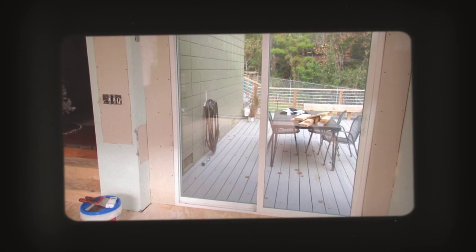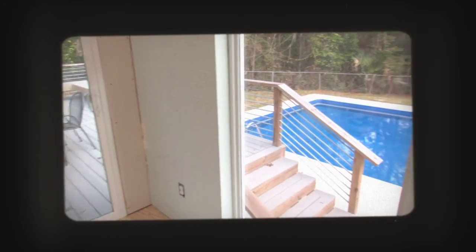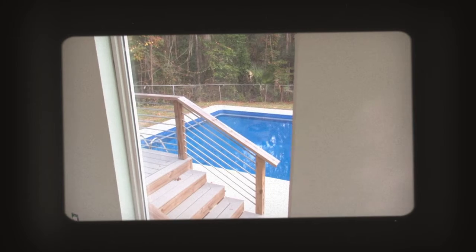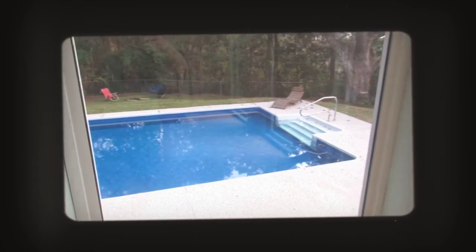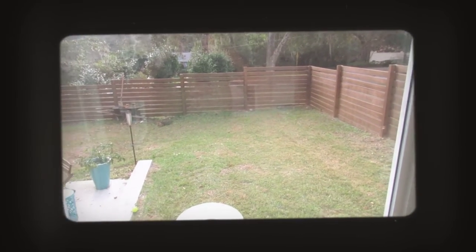There's the view out on the deck. And you can go down the stairs to the pool area. Lovely, lovely. Love this pool. Chris built all by himself. Nice backyard. Nice.